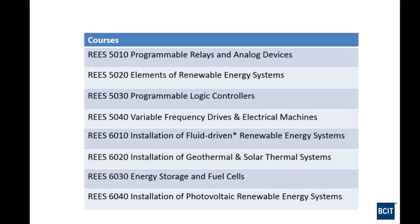These are the eight courses that make up the program. The first course relates to a programmable relay. A programmable relay is a controller you can program by connecting to a PC, making outputs do things based on the status of inputs — it's an input/output device.